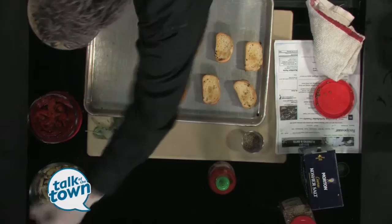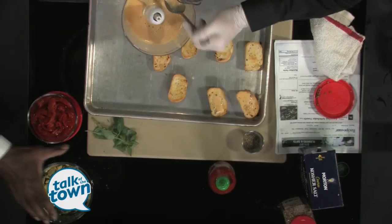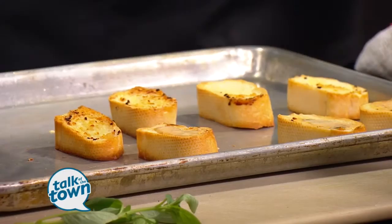Once you have that down, you're going to take your dressing, believe that it's nice and thick, and you're going to lay it down just like butter. Then, once you lay that down, you are going to put the artichoke — just a dab on each one.